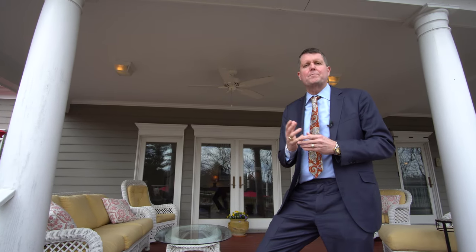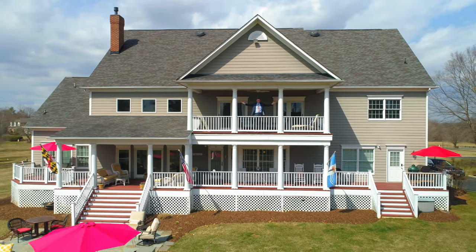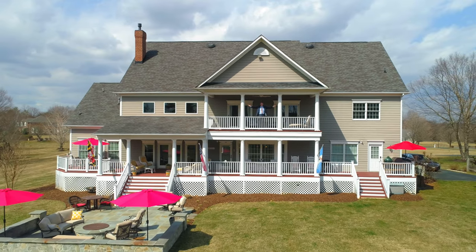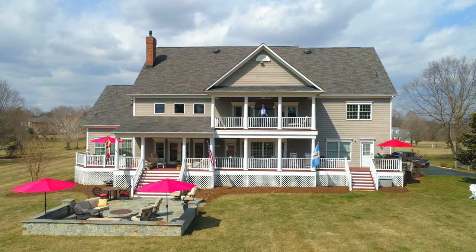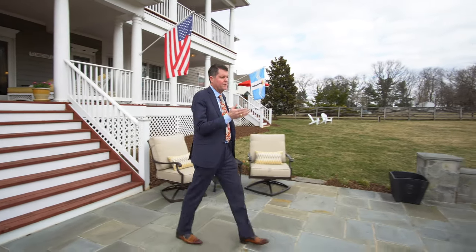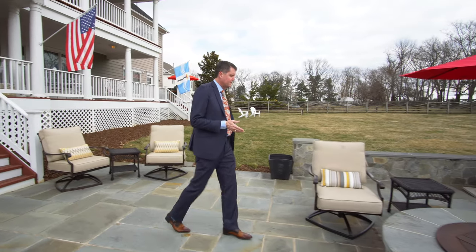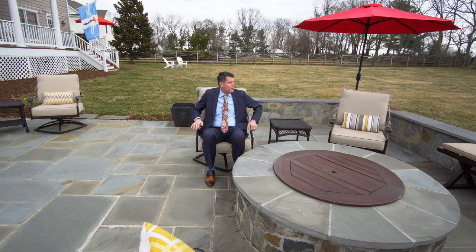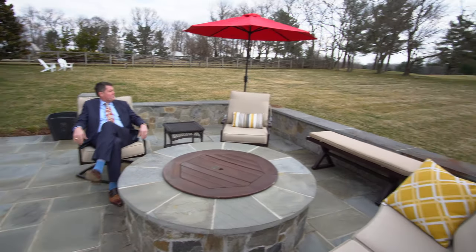Welcome to this backyard bonanza — an entertainer's delight. An 81-foot deck overlooking Montgomery Country Club. You also have a slate patio and an incredible fire pit to sit back, relax, and look at the most premier golf course, just a chip away.